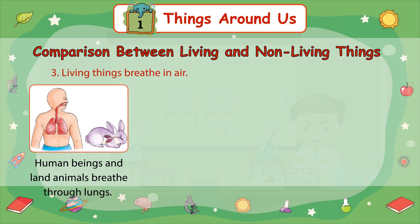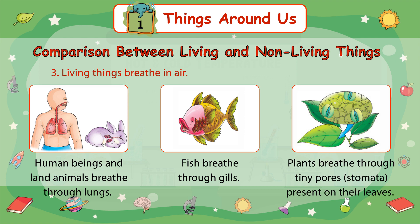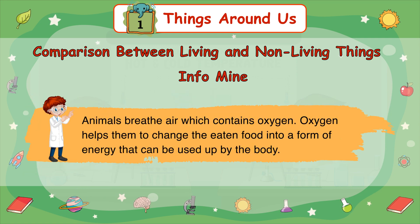Number 3: Living things breathe in air. Human beings and land animals breathe through their lungs. Fish breathe through their gills. Plants breathe through tiny pores called stomata present on their leaves. Animals breathe air which contains oxygen. Oxygen helps them to change the eaten food into a form of energy that can be used up by the body.